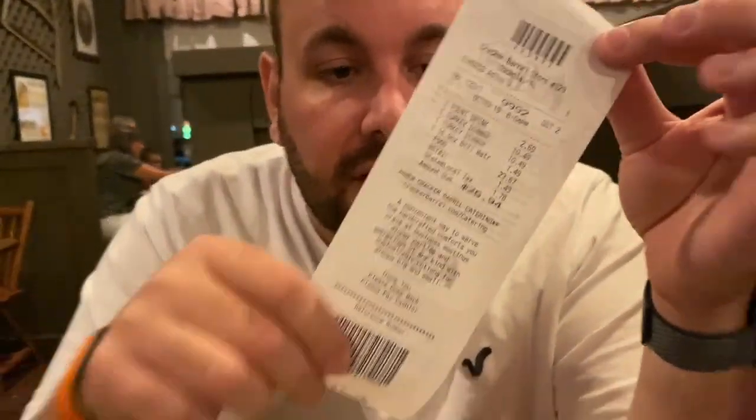One odd thing — they drop off their bill pretty much as soon as you start eating. Dan, do you want to show people how much it costs? And then you take it to the cashier in the shop — it's a tricky way to get you to have a look in the shop. But it's only come to $27. That's a really good price. Yeah, it's definitely worth your money.